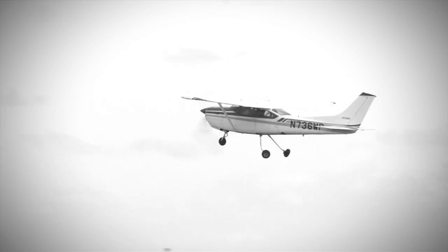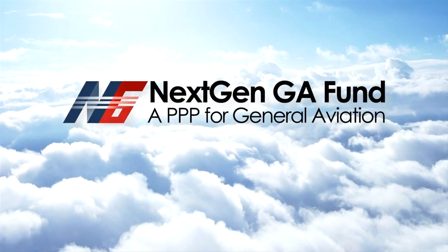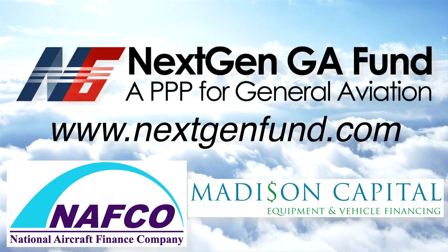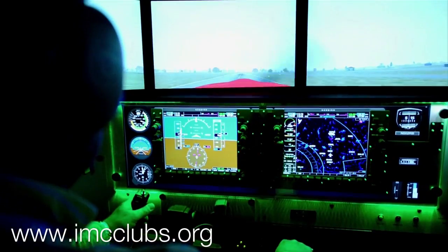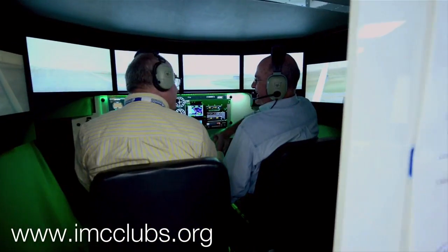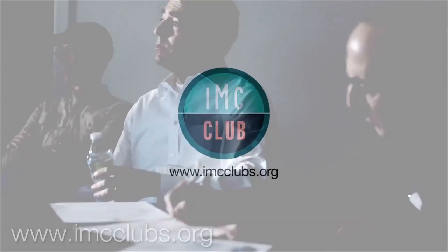The debate is no longer about upgrading GA aircraft with NextGen — it's about financing it. The NextGen GA Fund is about doing just that. Find out more at www.nextgenfund.com. The IMC Club is a non-profit organization with chapters all over the U.S. where instrument rated pilots can meet to sharpen their skills and share their stories. Topics range from emergency scenarios to equipment, flight planning, and FAA policies. Visit imcclubs.org and find out how to get involved today.